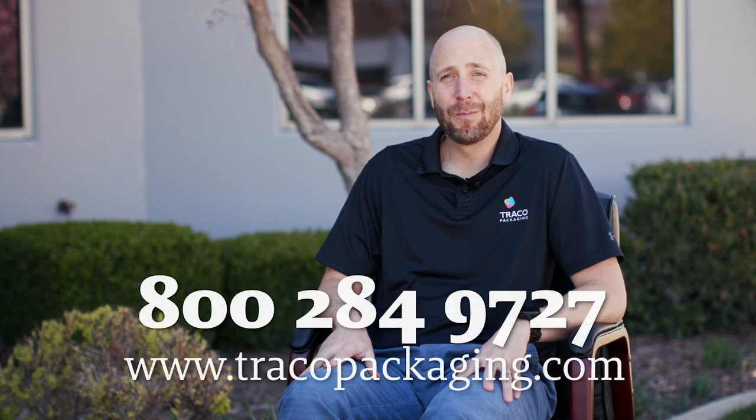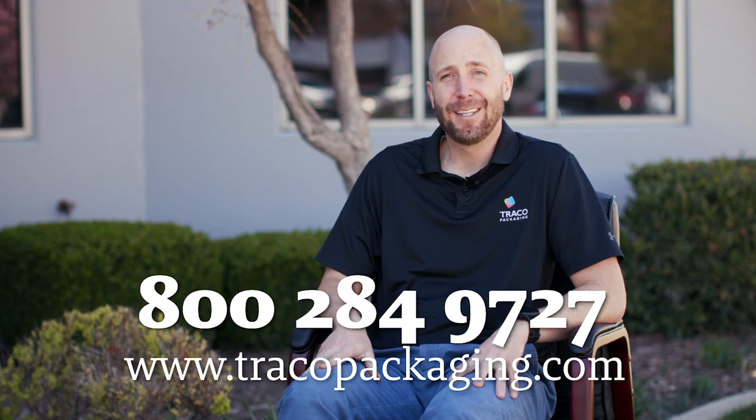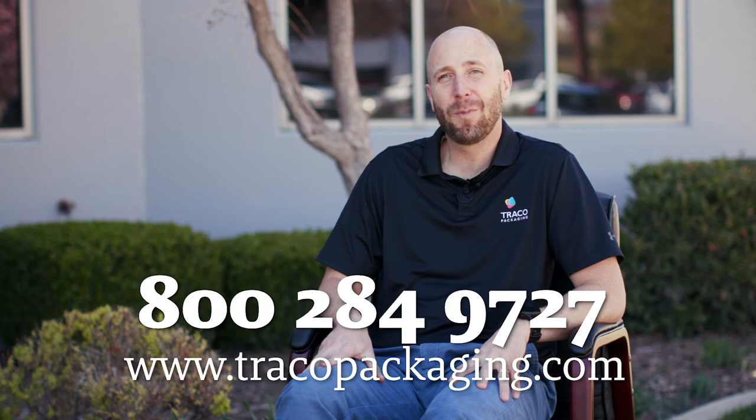If you want to know more about how Traco can benefit your brand or your customer's brand, call us. Our number is 1-800-284-9727. Talk to one of our sales reps and they can get you started. It's a scary-sounding process, but we are there to walk you through every step of the way and make it as easy as we can.